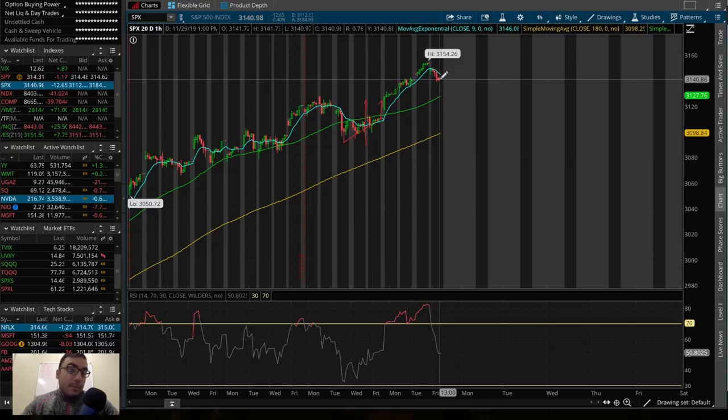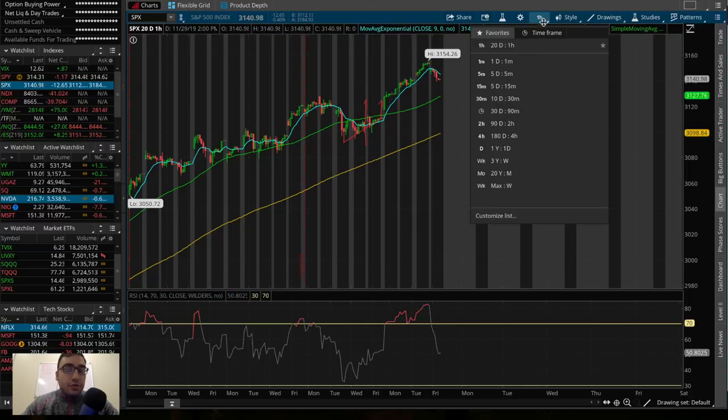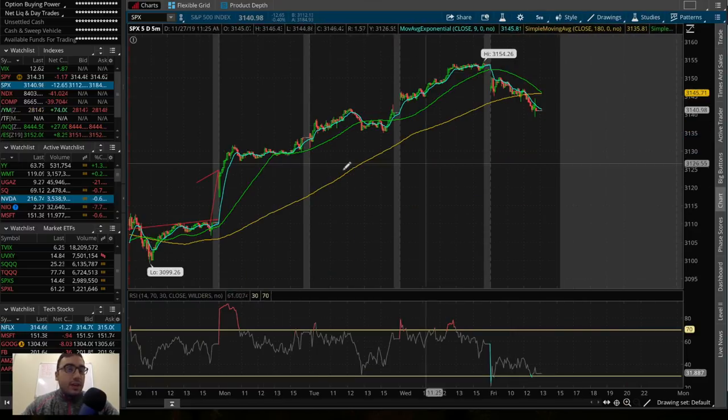The fact that we're pulling down makes sense. Maybe we pull down to test that 50 SMA, but judging on what the futures are looking like right now, I don't know if we'll get that. It seems like the S&P and the markets in general want to open up green tomorrow based on these futures and based on how quickly they're moving up since 6 p.m. Eastern Standard Time.